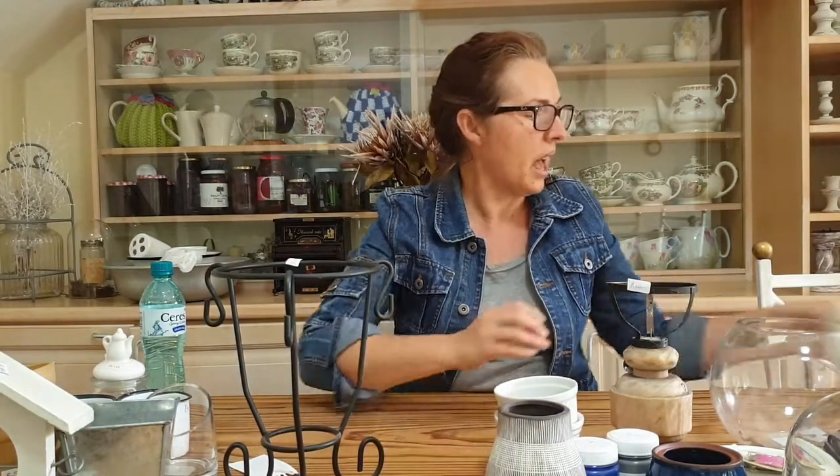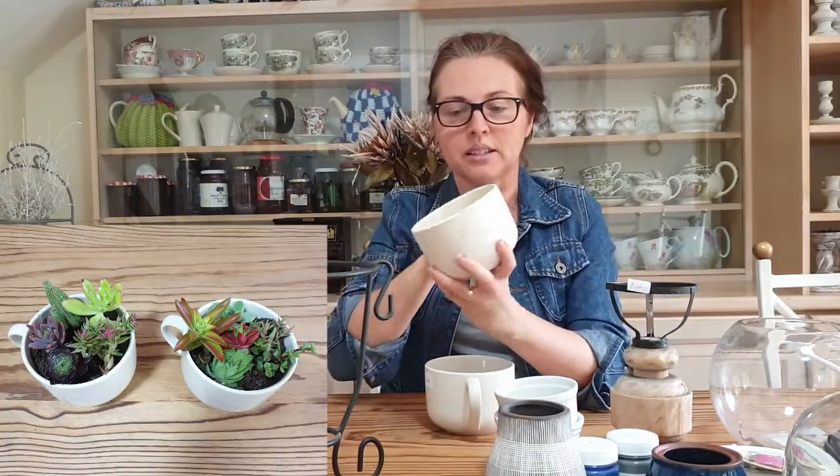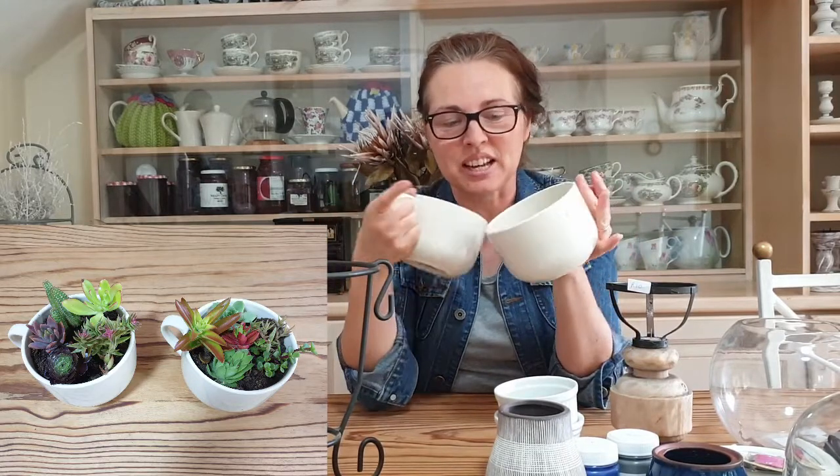My last purchases were these huge mugs in a nice creamy color — I'll be putting succulent plants in them. They were 10 rand each, and once planted up they'll sell for 40 or 50 rand to make my money back.